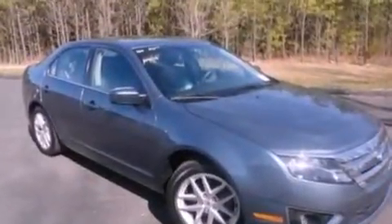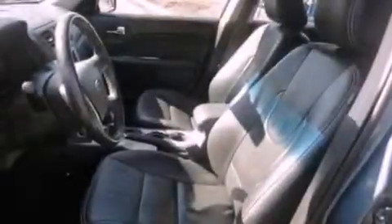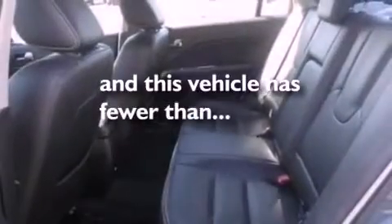Additional features include a four-wheel independent suspension, a passenger side vanity mirror, dusk sensing headlights, heated side view mirrors, and this vehicle has fewer than 24,000 miles on the odometer.